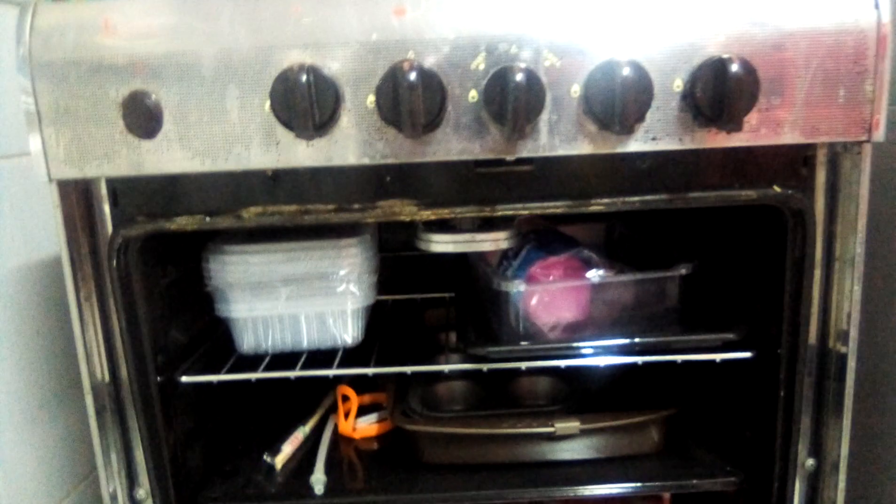This part of the cooker is mostly just used for storage right now — we don't bake often. You can see the matchbox there. We only use these burners and don't bake food often.